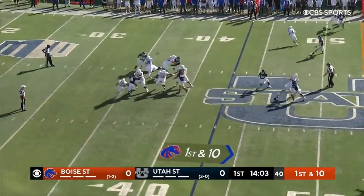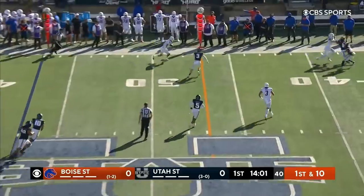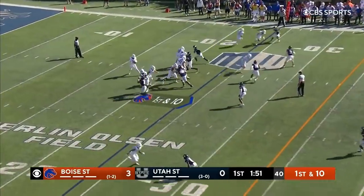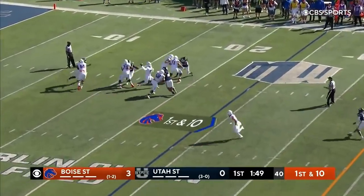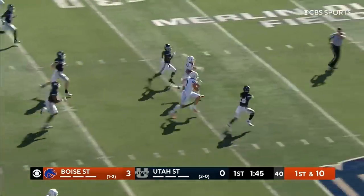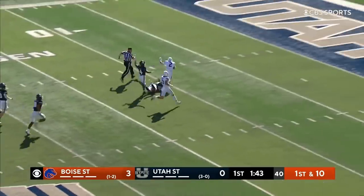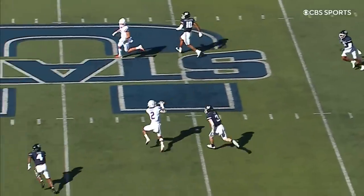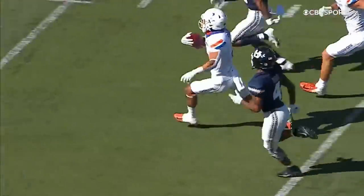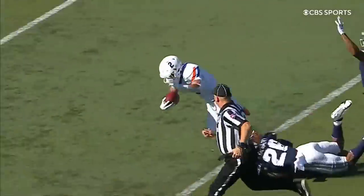From their 42, Bachmeier short throw, caught in the flats. That's Shakir. Bachmeier over the middle, caught there. Shakir racing to the 10 — we talked about Shakir in the open: the yards after the catch, and look how much hustle his teammates have.